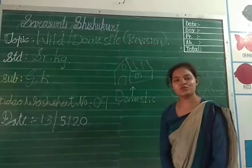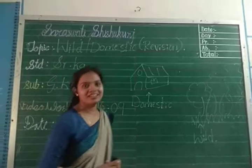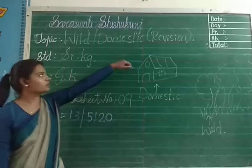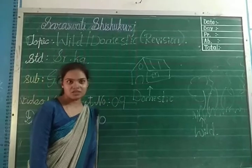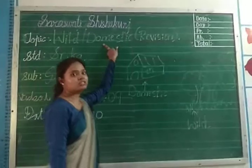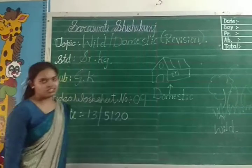Kids, how are you? Fine? Yes, absolutely you are fine because you are with your parents. Today I am going to again revise the topic about animals which you have already finished one time. So today we will revise wild animals and domestic animals, subject GK, standard Sr.KG.